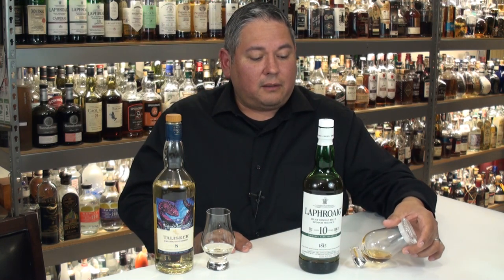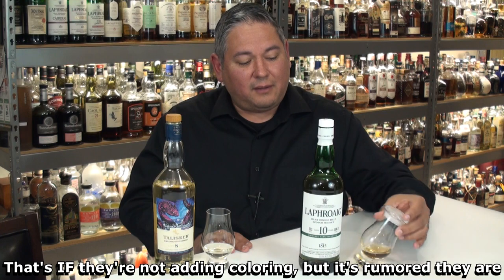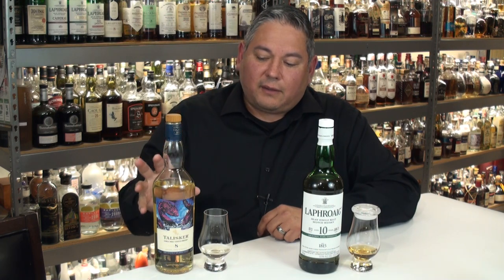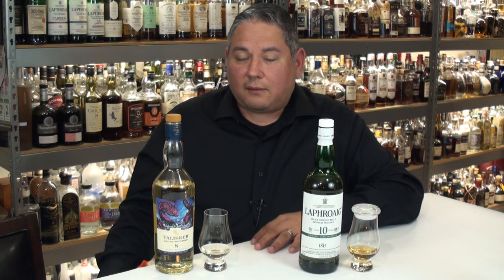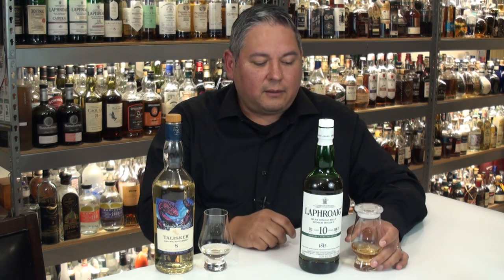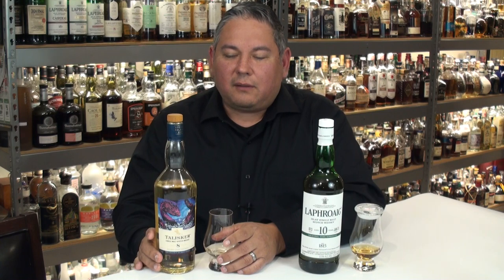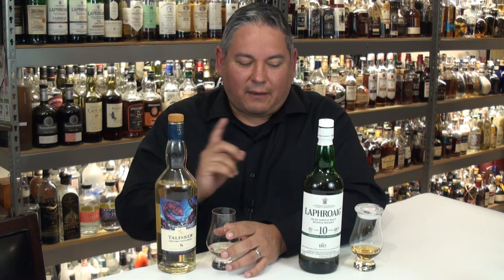I can tell by the color looking at the Laphroaig, there has to be some sherry cask influence there. Towards the Talisker, it looks like pure ex-bourbon barrel maturation. I think the front says something about gathered from the smokiest Talisker casks. I do have a Cairn Craft lid on the Laphroaig — I'm not sponsored by them — it's a Cairn Craft glass lid with silicone, because the Laphroaig is so pungent it was already filling up the room. I need to cap it, or I'm going to start getting that peat into the Talisker, which will be more delicate on the peat smoke.